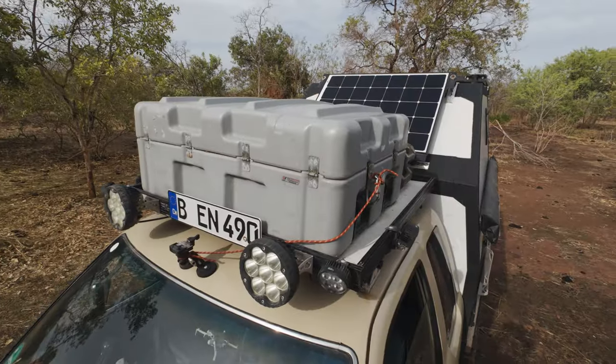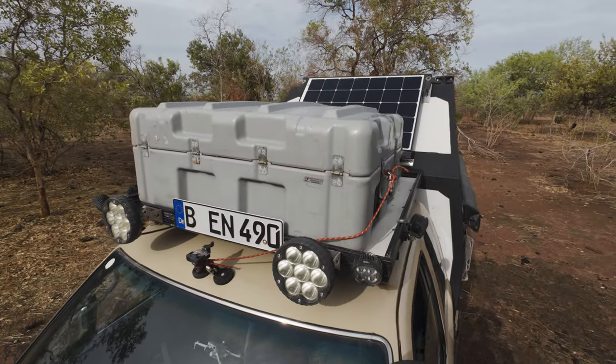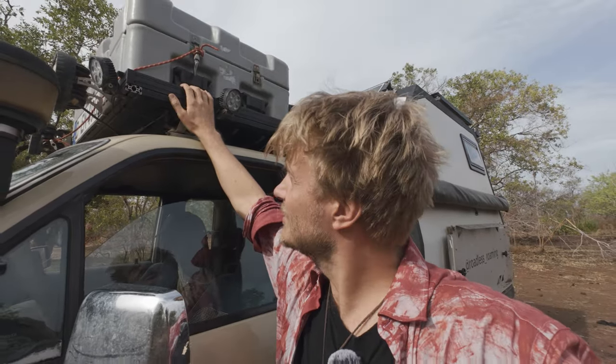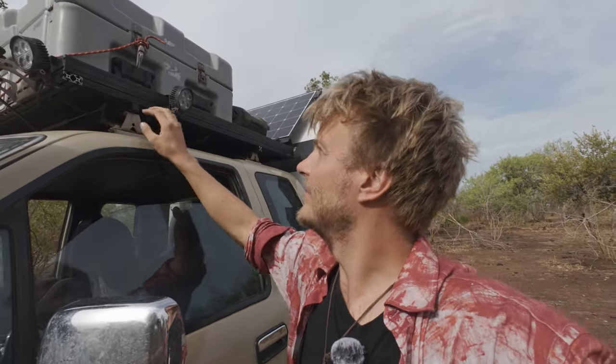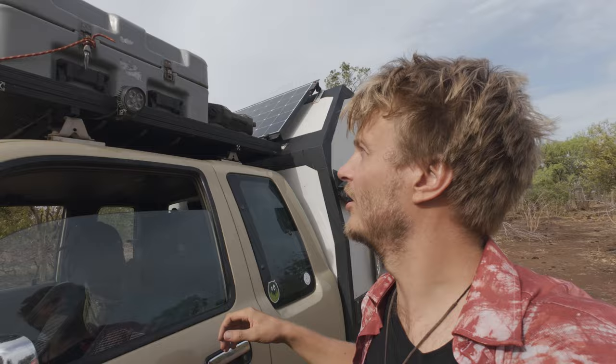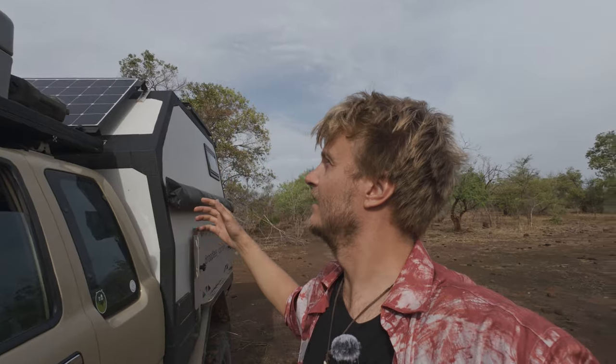The roof rack on my car is completely self-made. I made it from 20 by 40 aluminum profiles. Overall it turned out very good — though I still think it is too heavy and next time I would make it similar to what I did with the table. But it is very sturdy and carries a lot of load, like this box here. I have everything I need in there: spare parts, maintenance things, my tent, and all the tools.